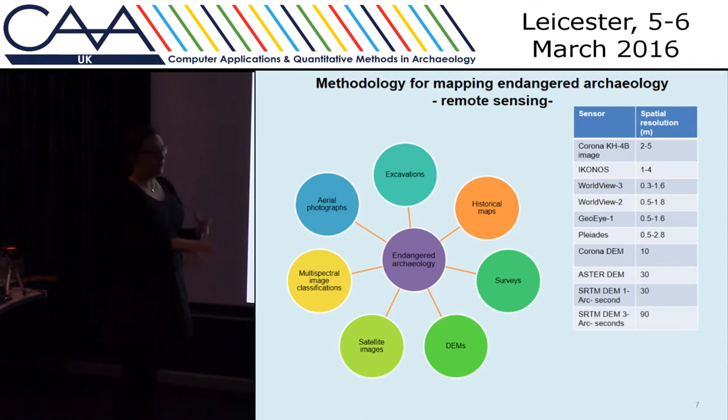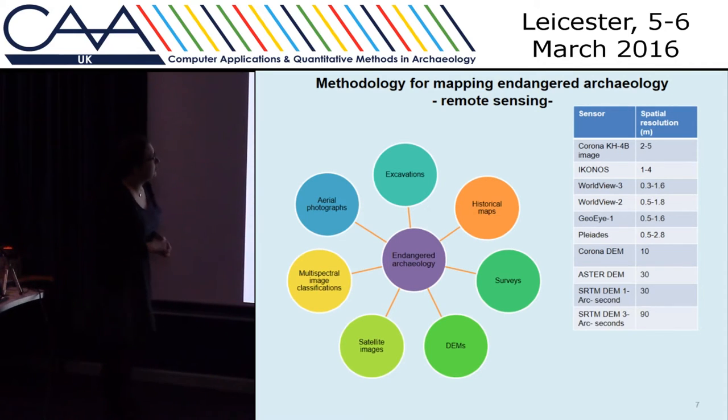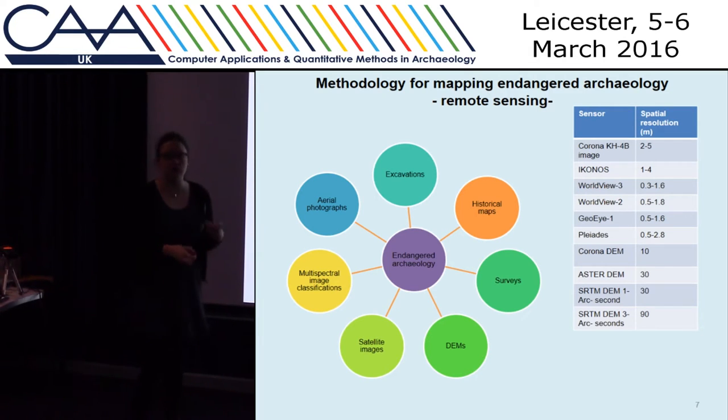Our methodology is primarily image interpretation. We're using things like Google Earth, but also historical aerial photos, more recent aerial photos, historical satellite images such as Corona and KH7. Also more recent satellite imagery. Our database is also designed so that we can bring in data from existing surveys and excavations, and continue to input data from new surveys.